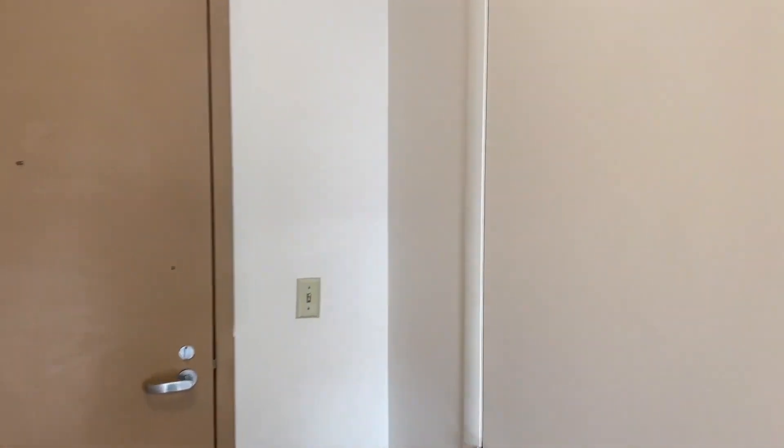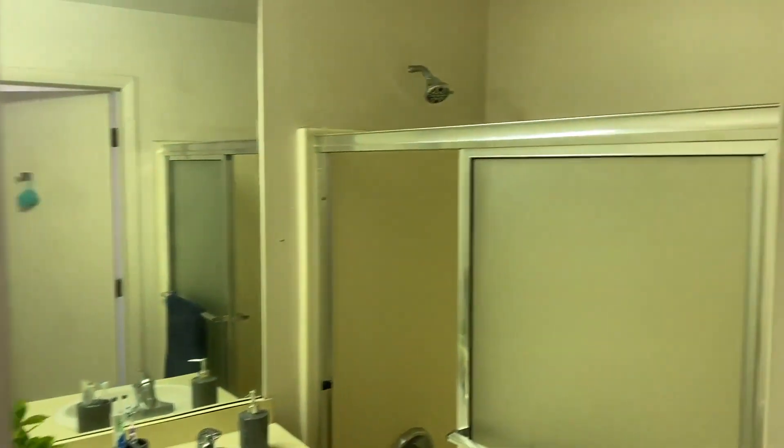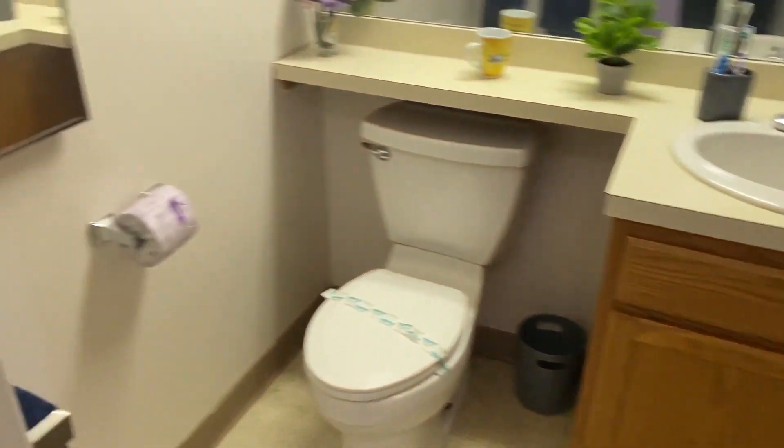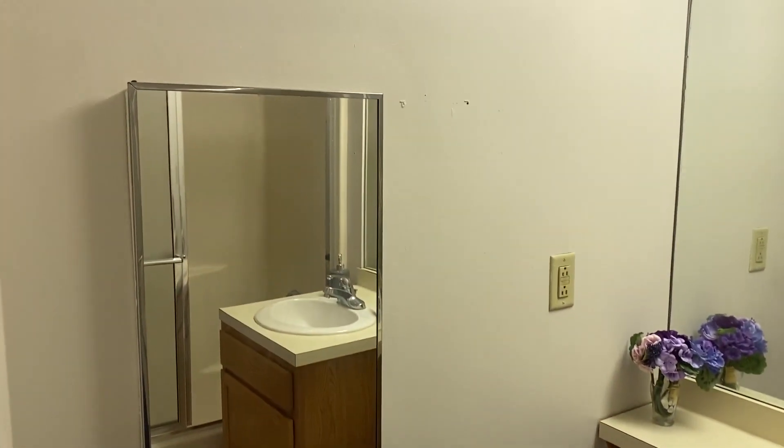We'll finish with the bathroom — a spacious bathroom with a shower-tub combo, a vanity, and a medicine cabinet.